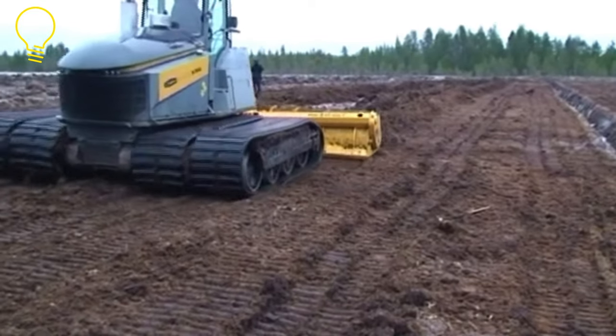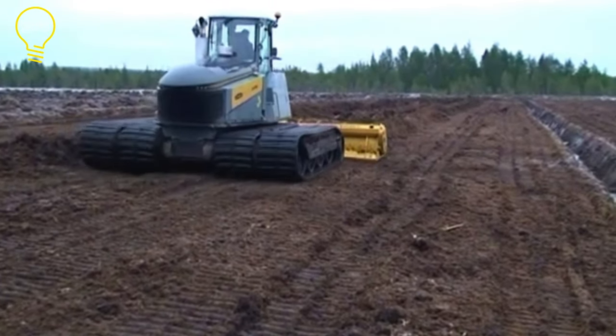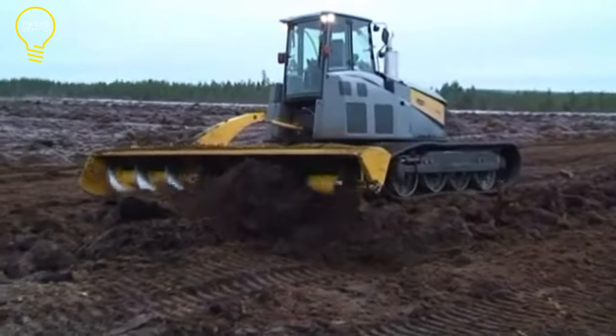Because of its considerable engine power and mechanical power takeoff, the S500 provides faster, more efficient operations at a reduced cost per acre.